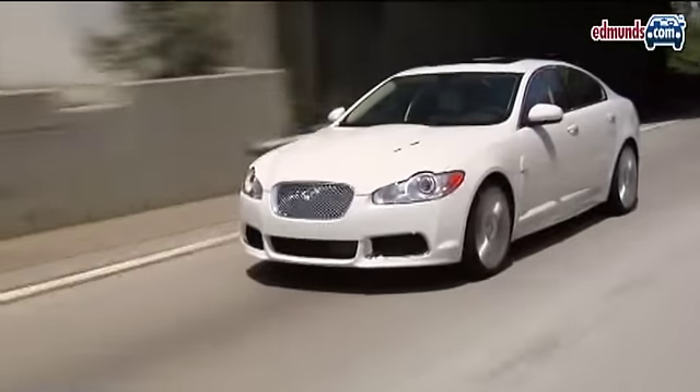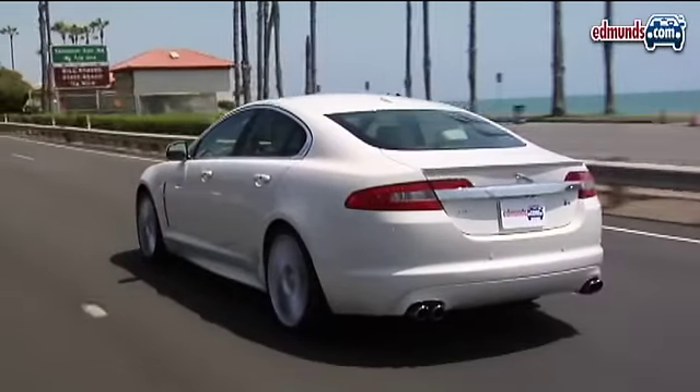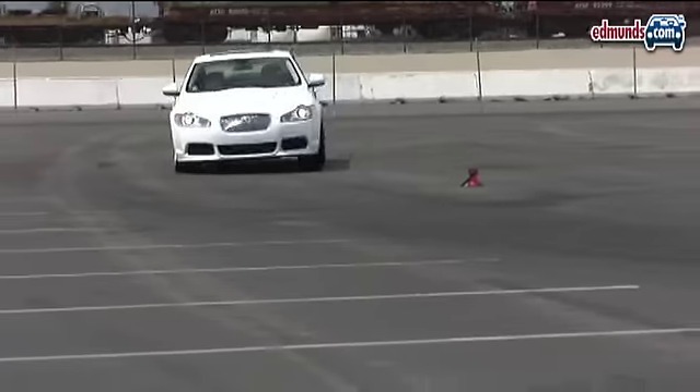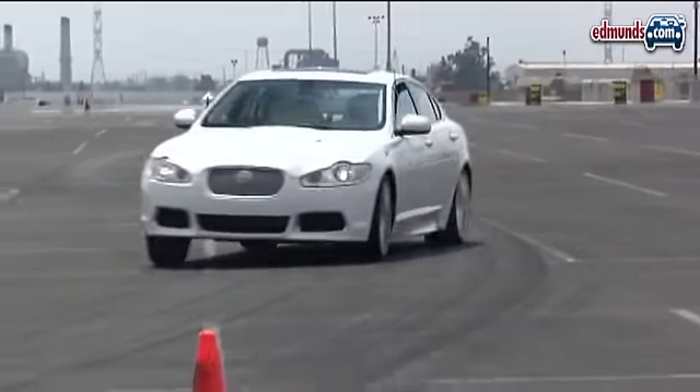Yet, the XFR doesn't have a rock-hard ride like some performance sedans. Instead, it delivers excellent handling along with a composed ride — and that's right in line with what you'd expect from a Jaguar.